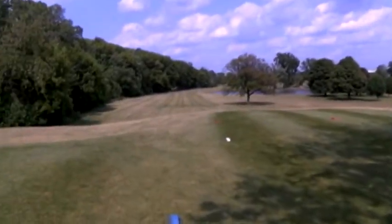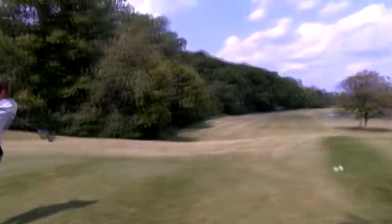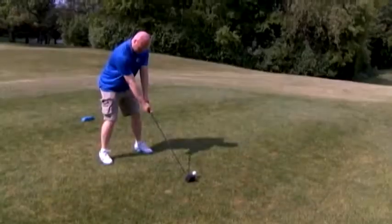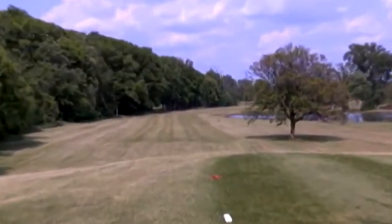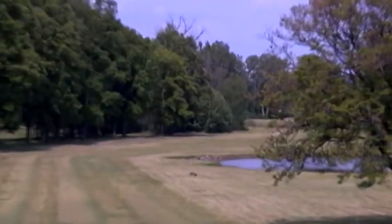The par 5 seventh at Swartz Creek Golf Course. Water on the right, trees on the left. Now I stayed out of the water, Cory Coppock did not. Yet he's still faced with another tough second shot. Cue Swartz Creek Pro Chris Dotson.